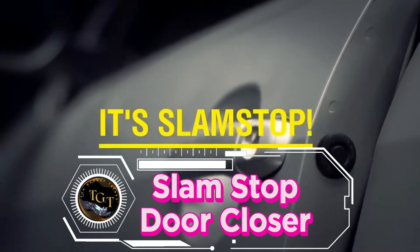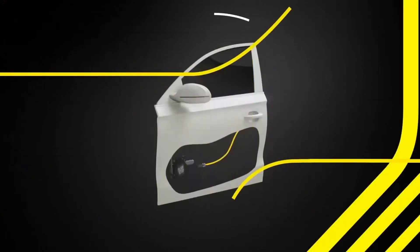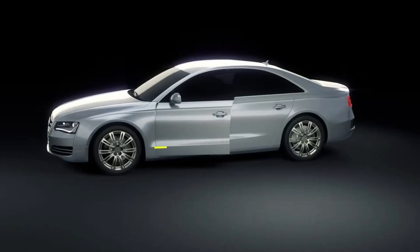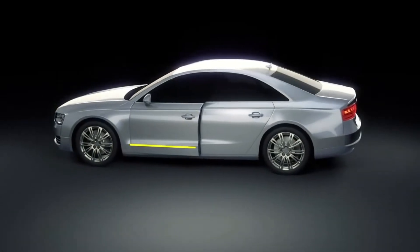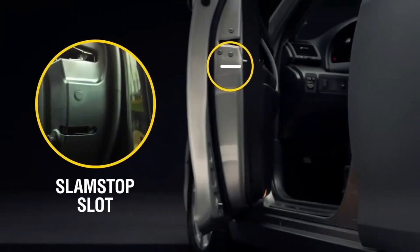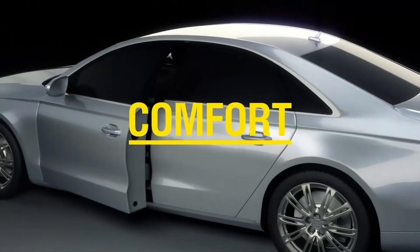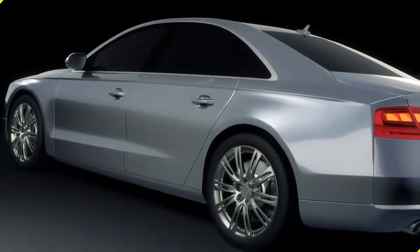Picture this. You are gracefully exiting your car, but it makes a resounding noise instead of a satisfying door closure. Embarrassment assails you as you imagine the irritated expression of your passenger. What if there was a way to close the car door quietly and effortlessly? Here is the slam-stop door closer, an innovative gadget that removes the guesswork from closing the door. Just gently push the door, and slam-stop's intelligent mechanism will close it smoothly.